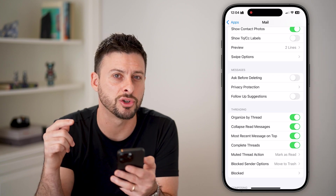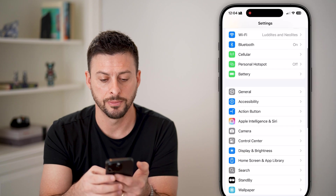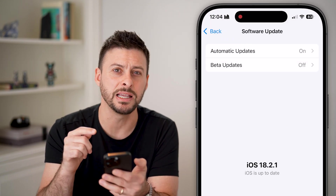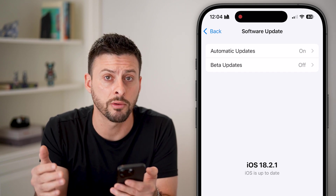The last thing I would recommend is making sure everything is up to date. Go all the way back out, tap on 'General,' then 'Software Update,' and update to the latest iOS operating system — it's iOS 18.2.1 right now.